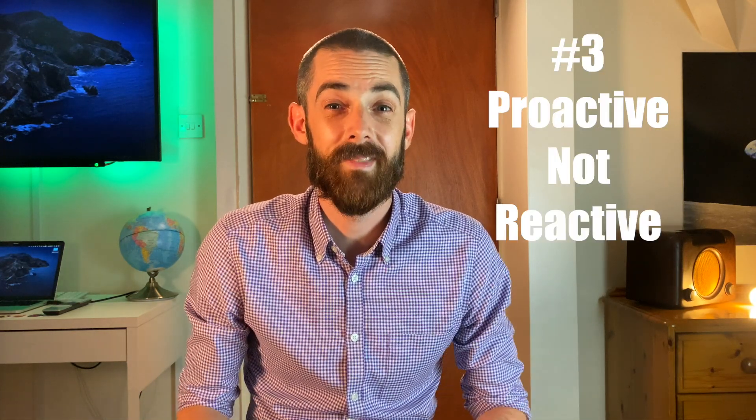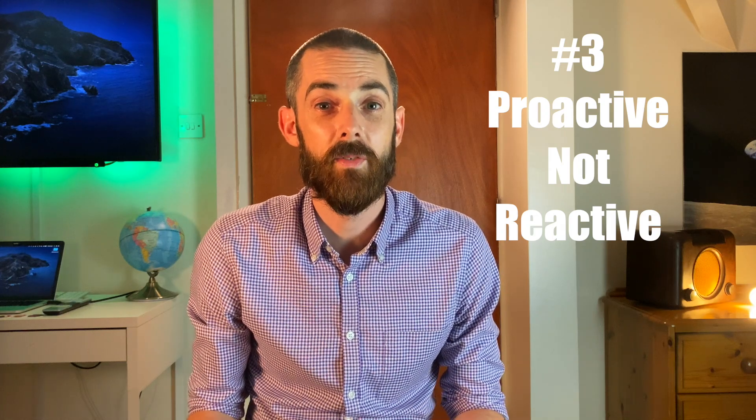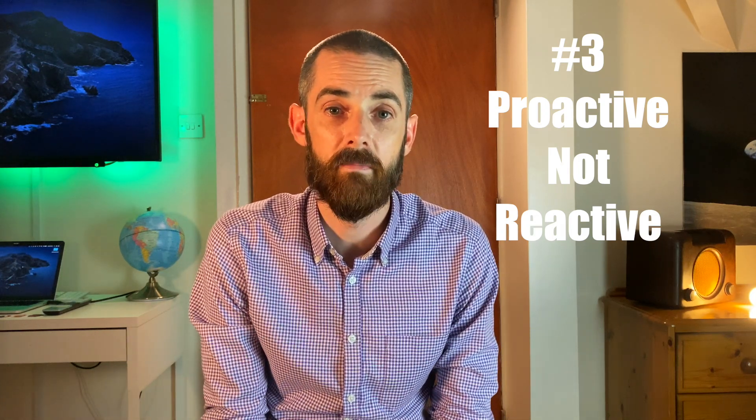Number three: be proactive and not reactive. SANS found the issue here through a regular check of their email configuration, and that sounds like a manual process that maybe gets conducted every now and again. A better way would be to implement a rule or an alert to either block or at least alert on any forwarding rule that gets implemented in the environment. Every single one forwarding to an external source needs to be fully investigated and prevented — and all of that can be automated in Office 365. Setting up an email forwarding rule is a fundamental indicator of compromise that you should be looking out for, so be proactive with your hunting.